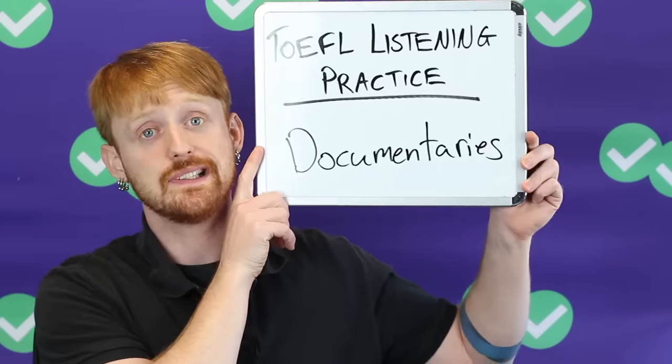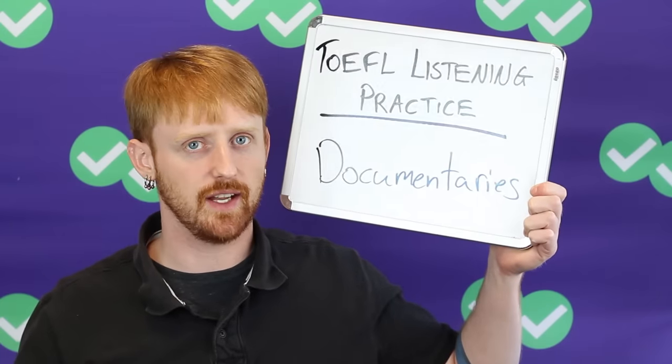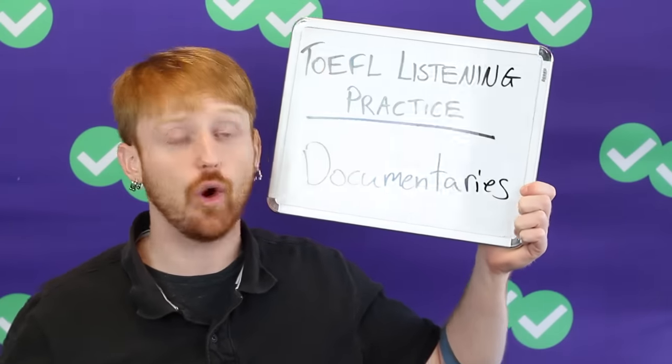It's TOEFL Tuesdays. I'm here every week — every week on Tuesday. It's been almost a year now of TOEFL Tuesdays, so there's a lot of these videos. Check out all our YouTube videos for some TOEFL help. I'm Lucas, I'm the TOEFL expert at Magoosh, and today we're going to talk about TOEFL listening and some practice you can get listening in preparation for the TOEFL.